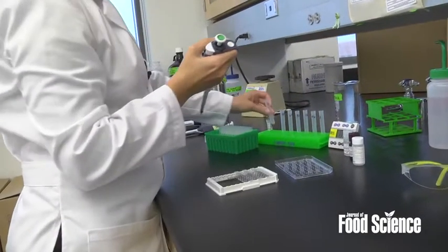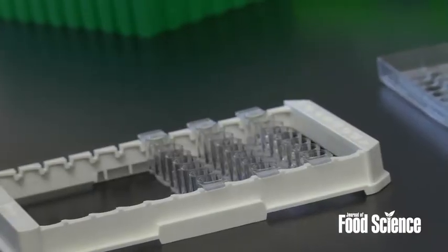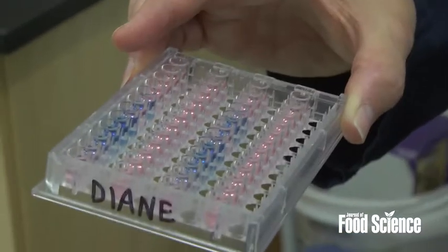We evaluated nine different commercial ELIZA kits. An ELIZA kit is an antibody-based assay that works to detect residues of proteins in foods. These ELIZA kits target different types of proteins, different types of milk proteins within a food.